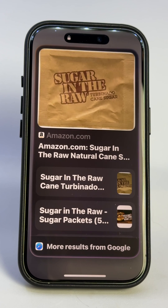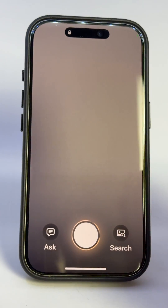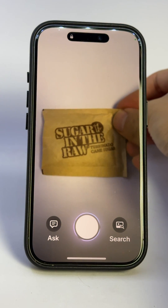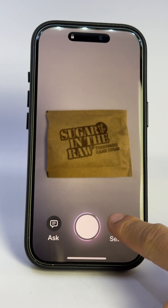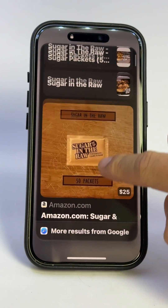Now you can Google anything in front of you straight from the Camera Control button on the iPhone 16 Pro. And this is how to do it. Simply press the Camera Control button on the lower right side, then snap a picture of whatever you want to look up. The fastest way is tapping the search icon. It's basically Google Lens straight from your iPhone camera. In this case, I get all my Google results so I know where to get this product.